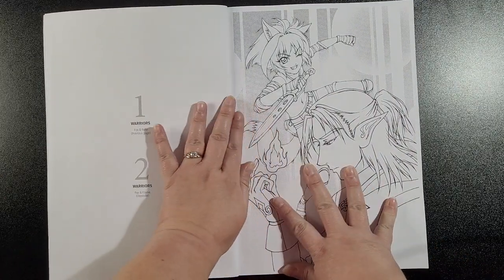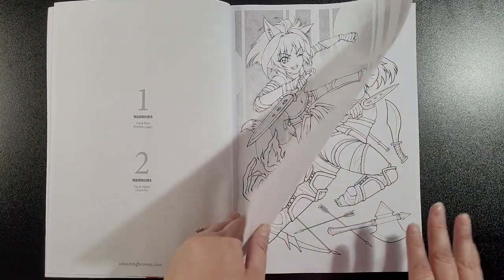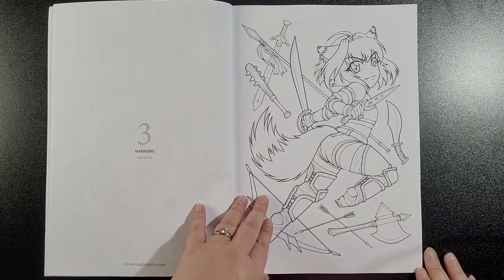Then we've got Fox and Flame. All line art — I believe I don't think there's any grayscale in this, which I'm a bit disappointed in. Then we've got Warrior Fox.